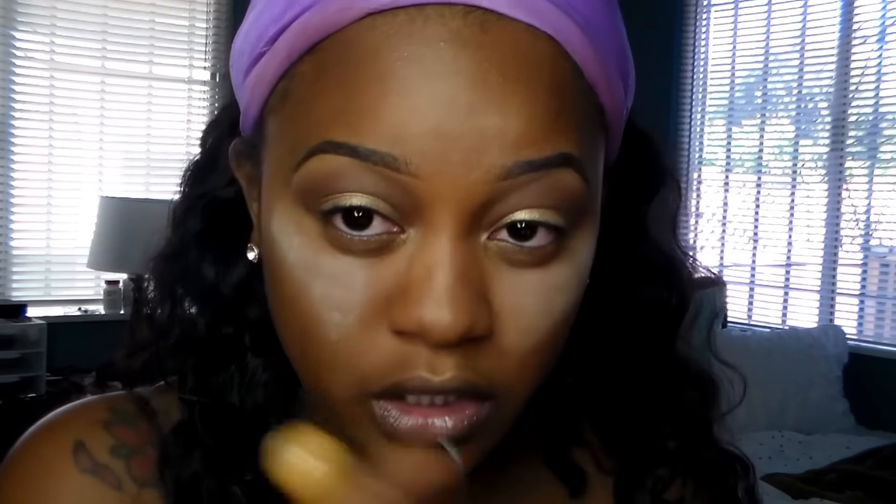I don't contour my nose. I used to, but I feel like my nose would look funny. Normally I'll highlight the bridge of my nose and then use my face powder to just darken the sides — that's all I do.